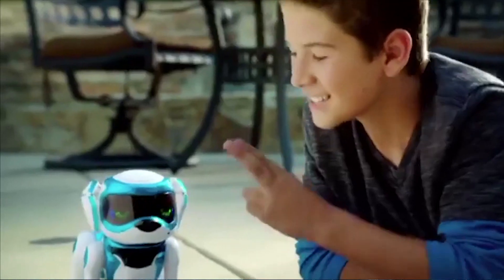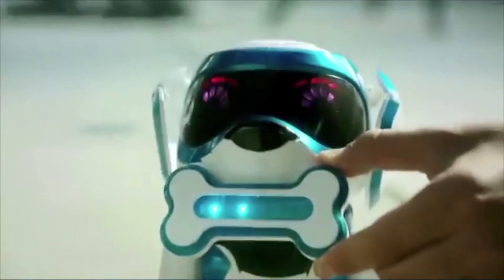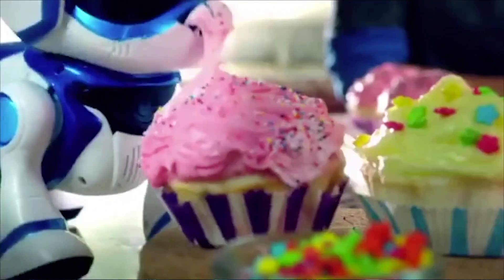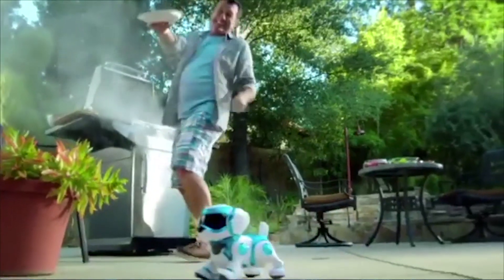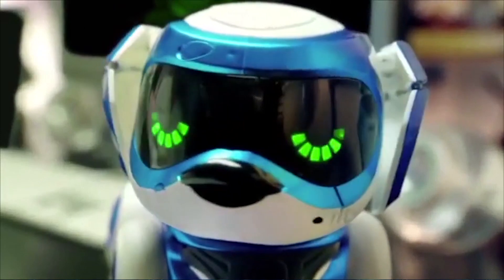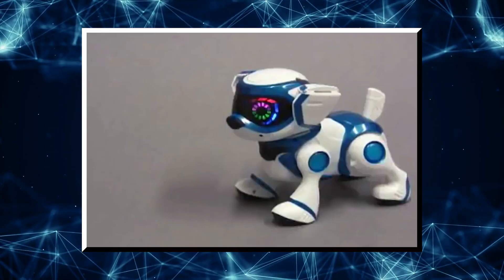With the supplied bone and ball accessories, Techno could be trained to respond to voice commands and to execute real dog tasks, including fetching, whimpering, and performing tricks. Techno was also able to grasp visual cues and react to environmental stimuli thanks to smart light sensor technology, and it even knew when to go to sleep on its own.